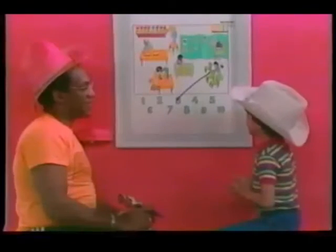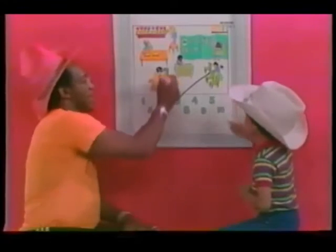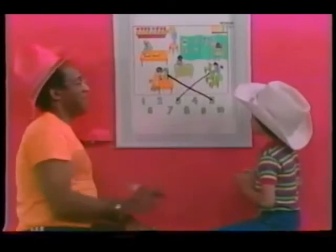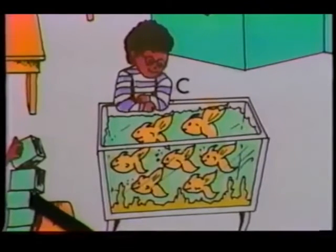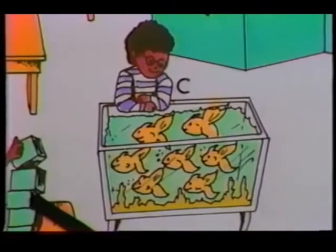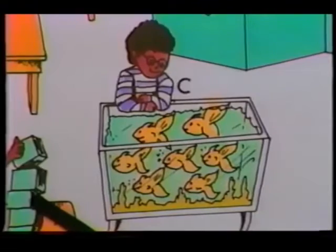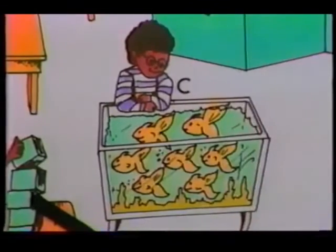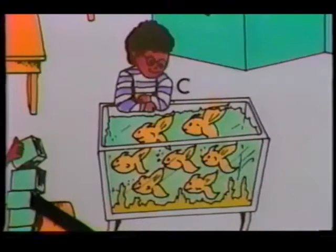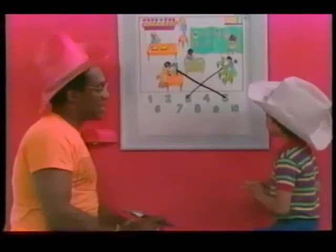And is there a number five down there somewhere? All right. Here we go. Letter C. The little fella is looking at the fish tank and he's counting the fish. How many? Seven. Seven? Are you sure? Yeah. Okay. Now is there a number seven down here? Yeah.